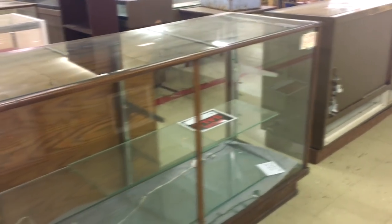I don't think these have anything to do with the original store, but look at all these old display cases — these are pretty cool.